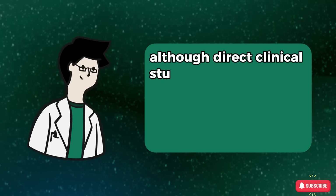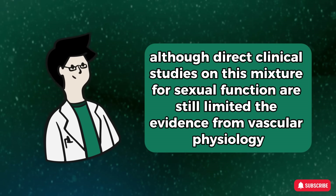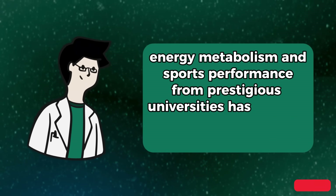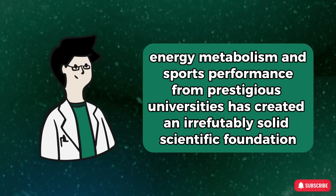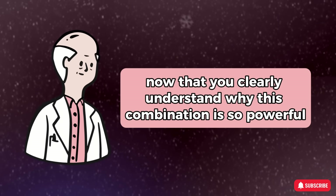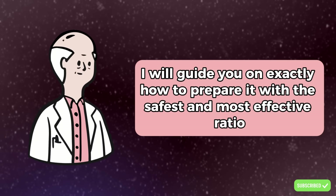Although direct clinical studies on this mixture for sexual function are still limited, the evidence from vascular physiology, energy metabolism, and sports performance from prestigious universities has created an irrefutably solid scientific foundation. Now that you clearly understand why this combination is so powerful, I will guide you on exactly how to prepare it with the safest and most effective ratio.